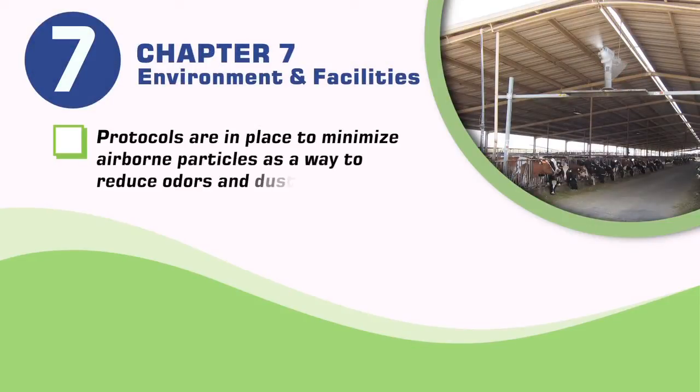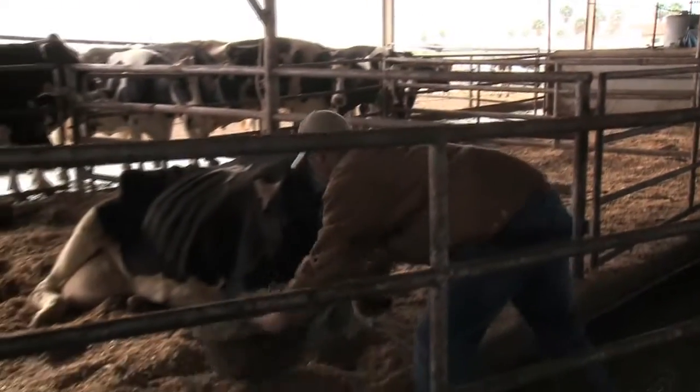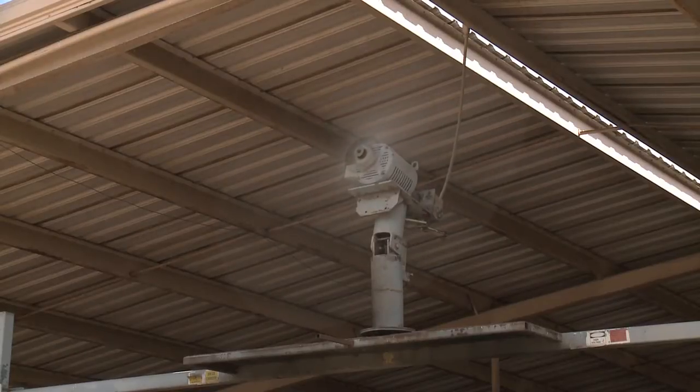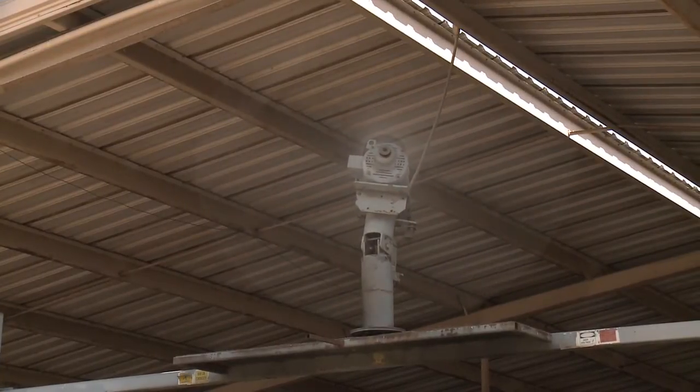Protocols are in place to minimize airborne particles as a way to reduce odors and dust. Control of microbes in the air can be achieved by segregating or isolating animals with highly contagious diseases. As a best practice, care is taken to ensure the ventilation system does not move air from infected animals to an area occupied by healthy animals.